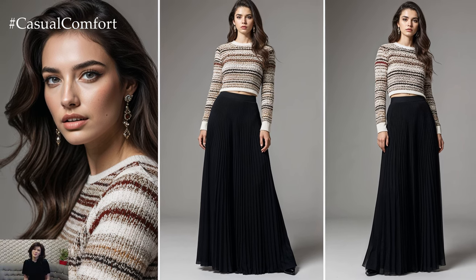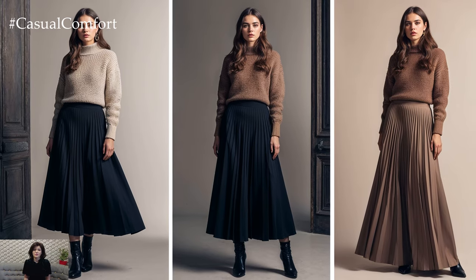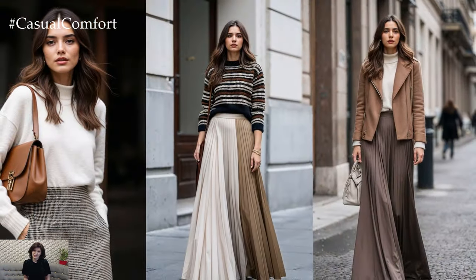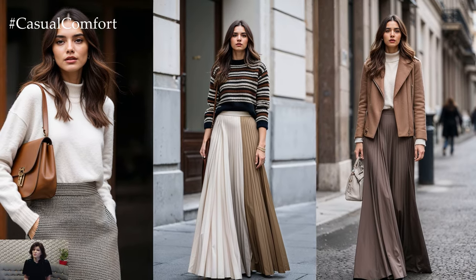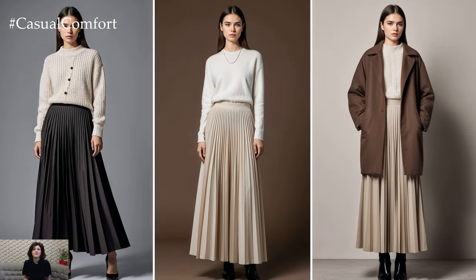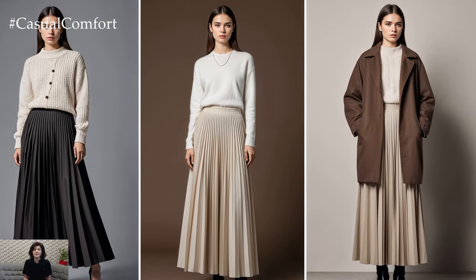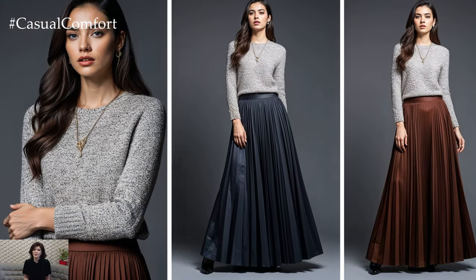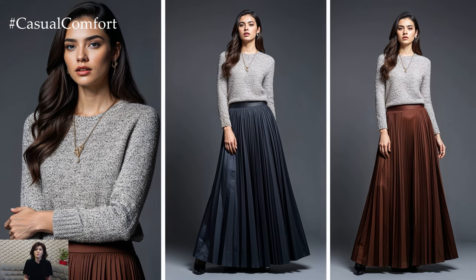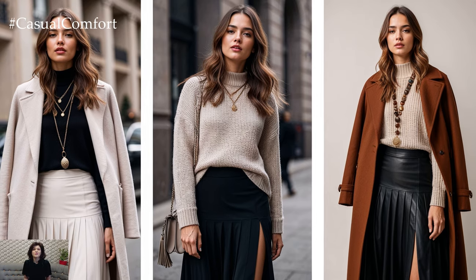As the chill in the air sharpens and the leaves turn a rich golden hue, the fashion world is leaning into one of the most timeless and versatile wardrobe staples: the maxi skirt. For fall-winter 2024-25, long skirts are stepping into the spotlight, offering a perfect blend of elegance, warmth, and undeniable style. Whether you're aiming for a sleek office ensemble, a casual day-out look, or a glamorous evening appearance, maxi skirts have you covered.